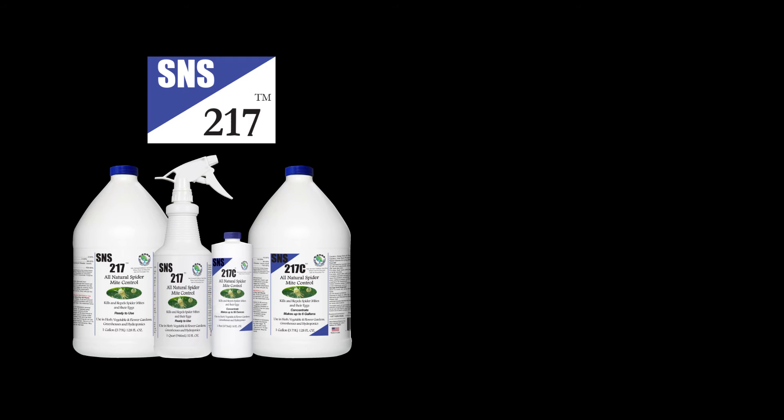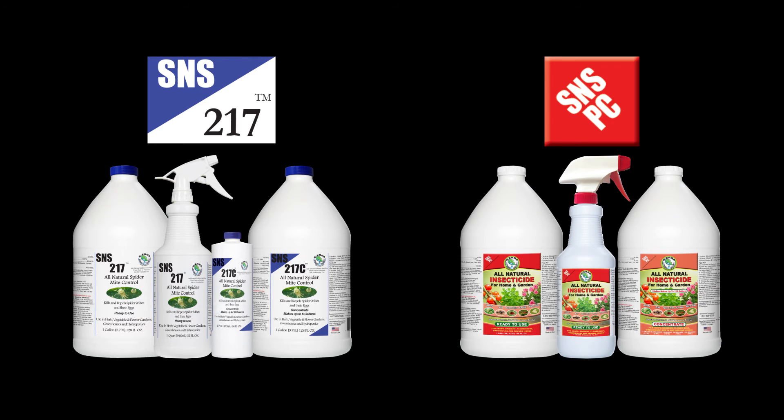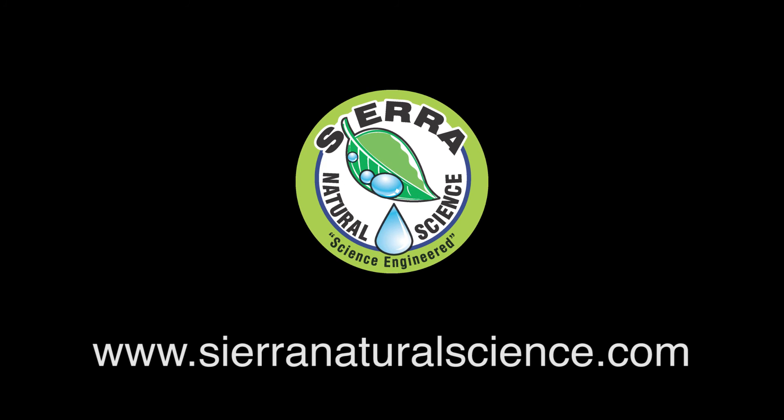So if you want to kill spider mites but keep beneficial bugs, choose S&S 217. If you want an inexpensive insecticide that kills all kinds of bugs, choose S&S PC. Please visit our website for more information at sierranaturalscience.com.